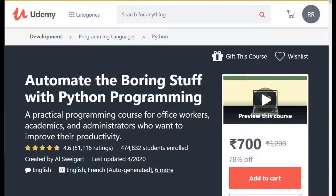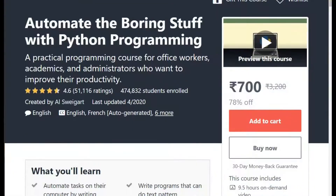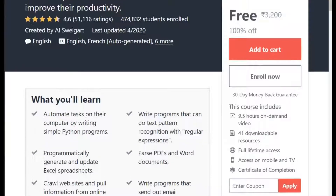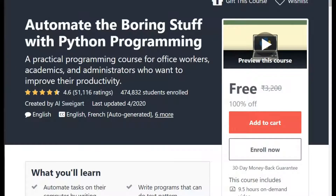So my first course is Automate the Boring Stuff with Python Programming. So I have a code. I copy the code. You can also take the code from this video. So I am applying it. And you can see the 700 course has now turned to free.